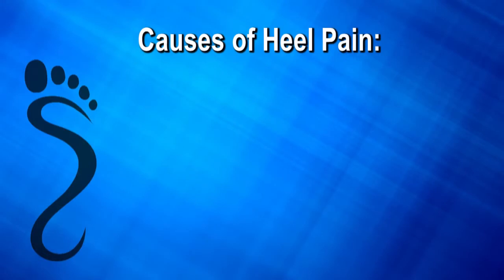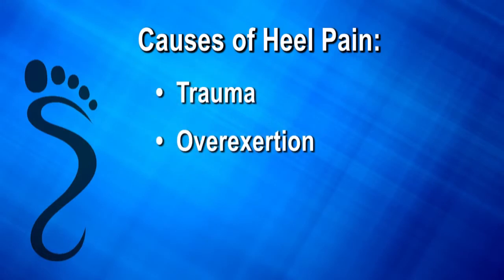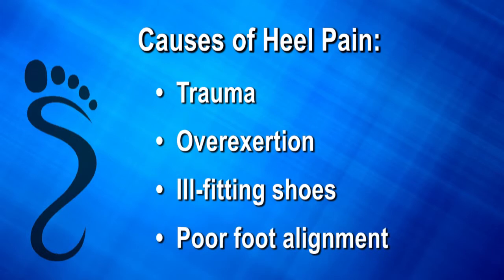Heel pain can also be brought on by trauma, overexertion, ill-fitting shoes, or poor foot alignment.